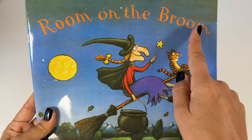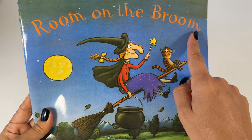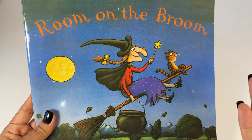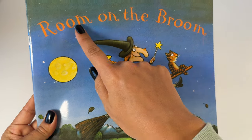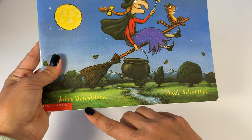Hey, those words rhyme! Room. Broom. Room. Broom. They sound the same — they rhyme! Let's read Room on the Broom by Julia Donaldson.